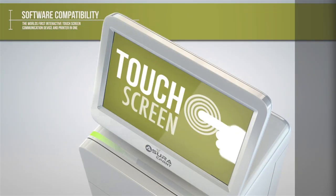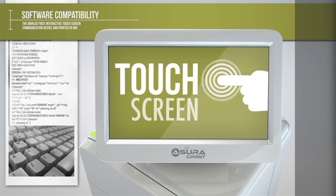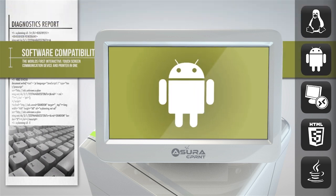This complete adaptability continues in the software options. In addition to the many intuitive apps already written for the many uses of the C-Print, there's also the option to develop an app which perfectly suits your needs. The system supports Linux and Android SDKs.